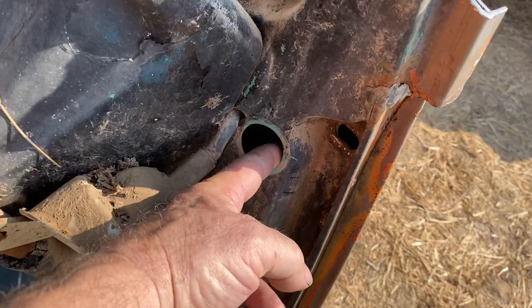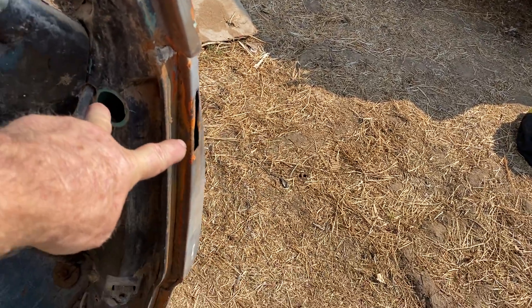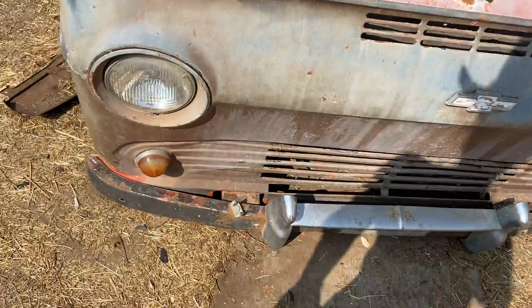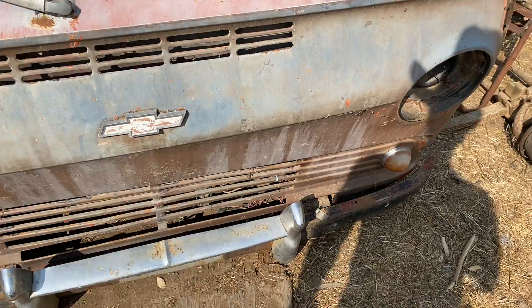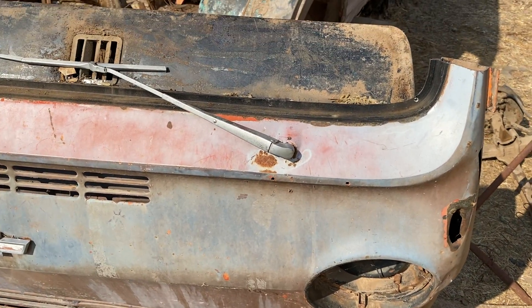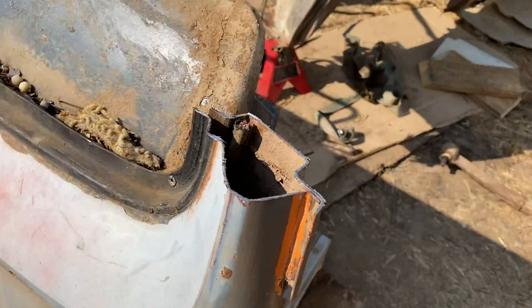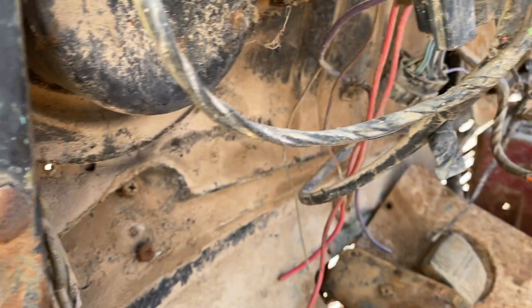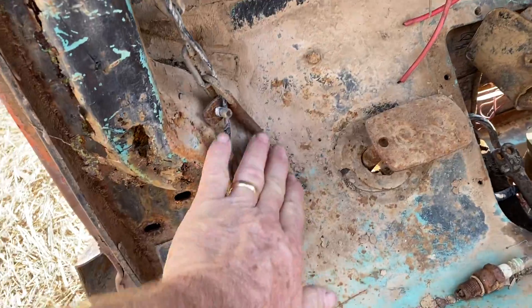I also noticed that the bolts for the hinges on the front doors were not installed — three out of four of them. There were supposed to be two up top and two down on the bottom. So apparently this front end has been replaced before, and it's still in good enough shape, even with that hit down there on the passenger side, to reuse again. It's very possible this could be the third time this front end is going to be used. Looking closer, the front end has been smashed in so far that the inner firewall has been damaged, which explains some of the other damage, like the floor that's kicked in.